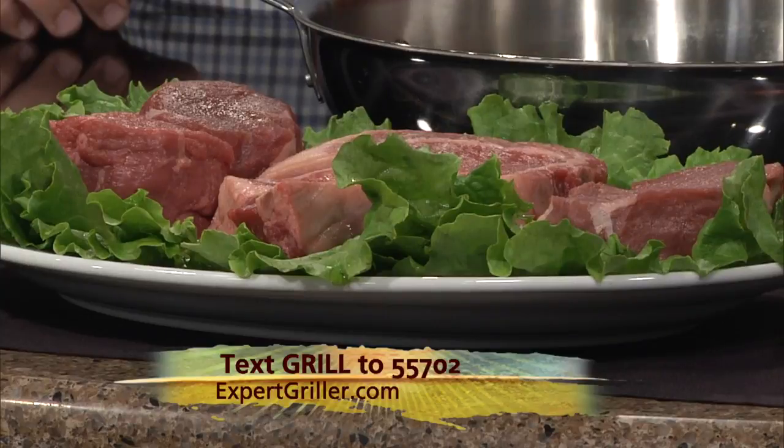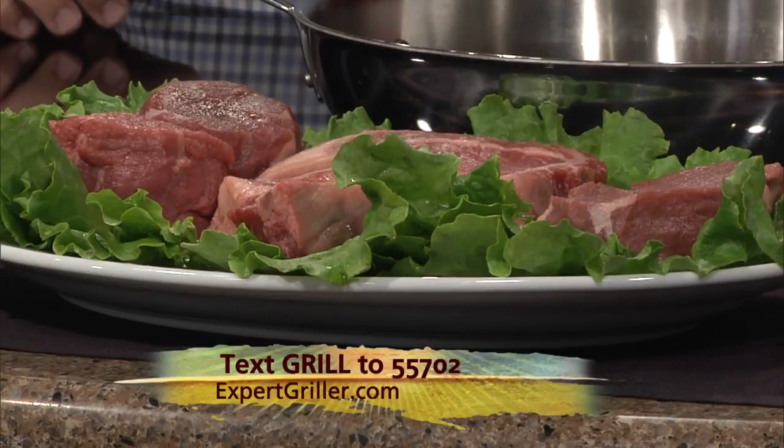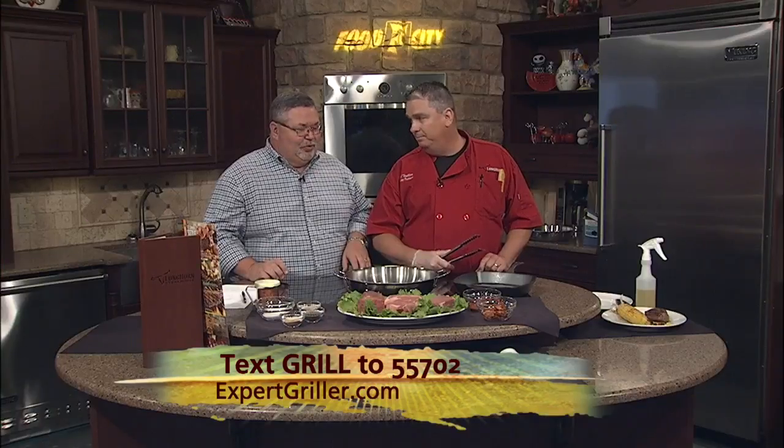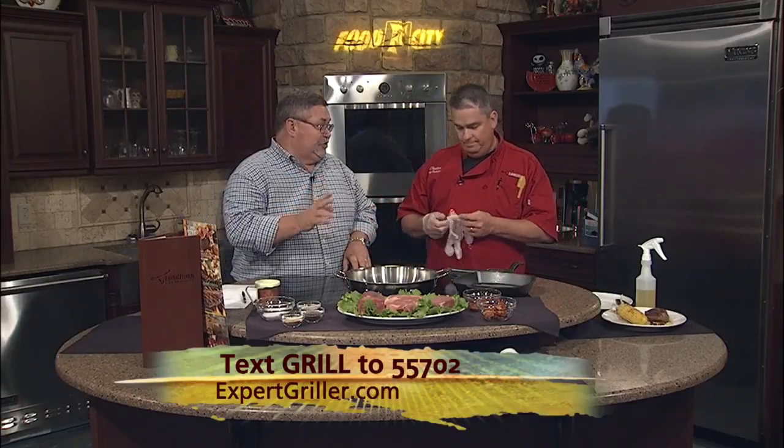And then the bone-in ribeye. You can see the white here — that's the marbling throughout the ribeye. Plus, this bone when you're grilling it adds a lot of flavor. People don't realize that when you get that bone-in ribeye, you're getting a very, very special kind of meat.